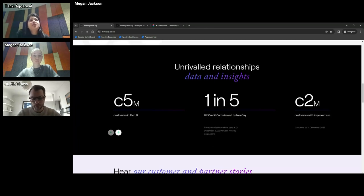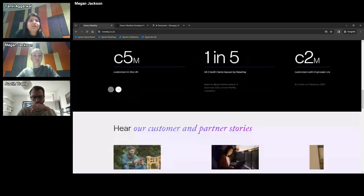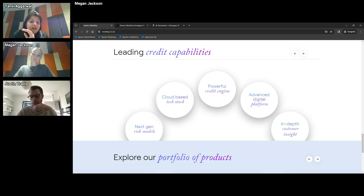If you go on to ClearScore or any of these websites, you can avail credit. Just to give you a size of how big the business is, we have close to 5 million customers and are one of the five UK credit card issuers, with close to 2 million customers improving their credit scores in the last year. We are now entering our third big space, which is providing a credit platform — a full cloud-based, API-first platform — and that's where the developer portal comes into play, where partners are able to come in and provision a credit platform on their channels.